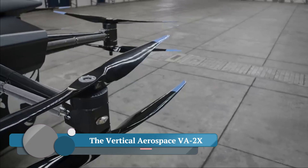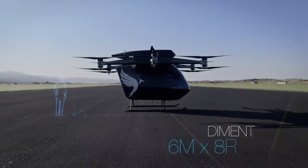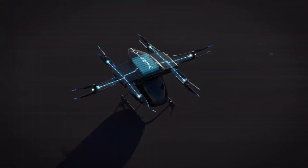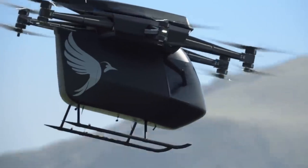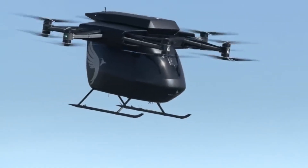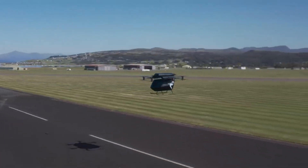The VA-2X is a concept plane developed by Vertical Aerospace, an aerospace manufacturer based in Bristol, England. The company, founded in 2016 by Stephen Fitzpatrick, designs and builds zero-emission electric vertical take-off and landing (EVTOL) aircraft. The VA-2X is projected to have cruise speeds of 150 miles per hour, a range of up to 100 miles, and is near silent when in flight with zero operating emissions. With projected speeds over 200 miles per hour, the VA-2X is expected to open up urban air mobility to a whole new range of passengers and transform how we travel.